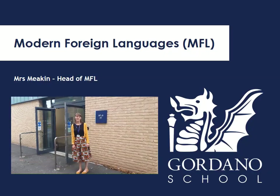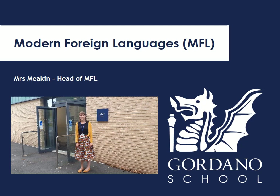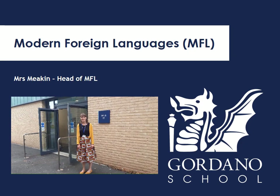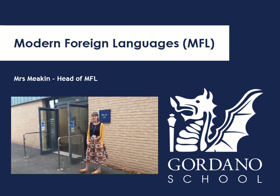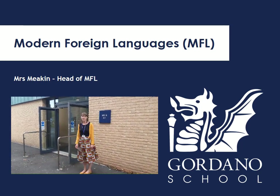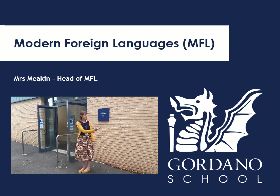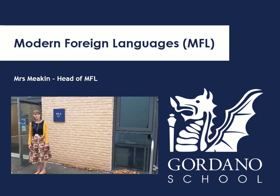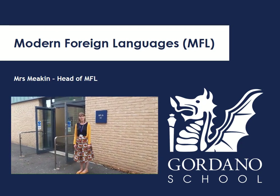I'm Miss Meakin and I am the Head of MFL — that's Modern Foreign Languages. When you come and join us in Year 7 you'll be doing French or Spanish, so we're really excited to teach you those. This is our lovely building — it's actually the newest building in the school, so we're really lucky. You'll come in here and go up the stairs where there are seven language classrooms and you will be taught in one of those. We've also got a lovely IT room downstairs which you can use for vocabulary games and listening practice as well. Looking forward to seeing you in September!